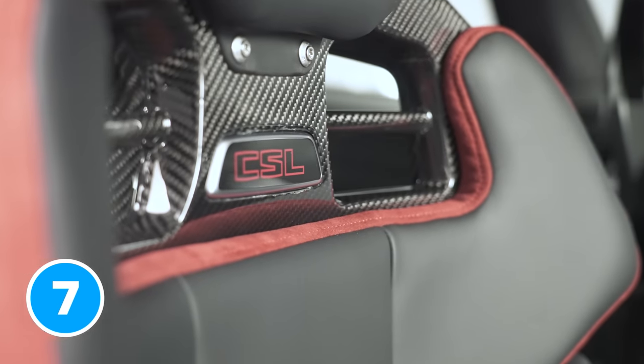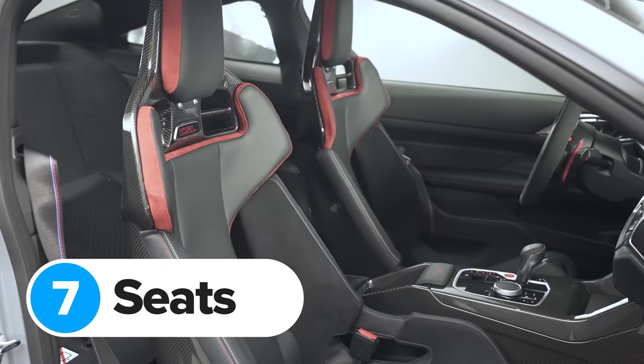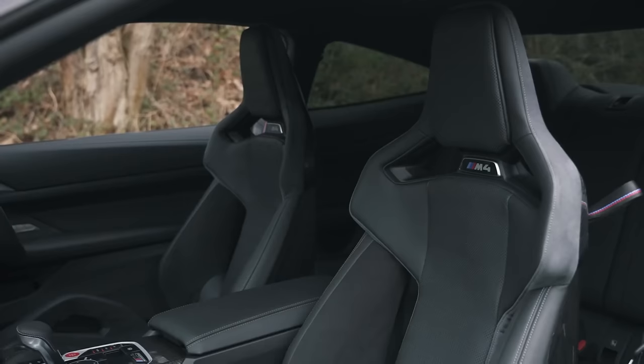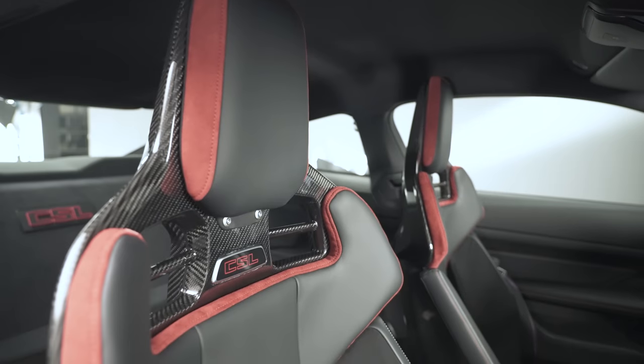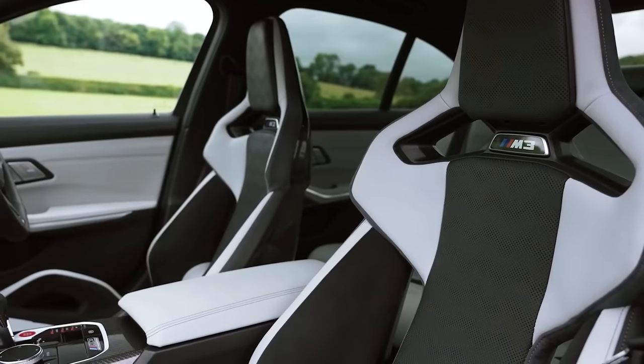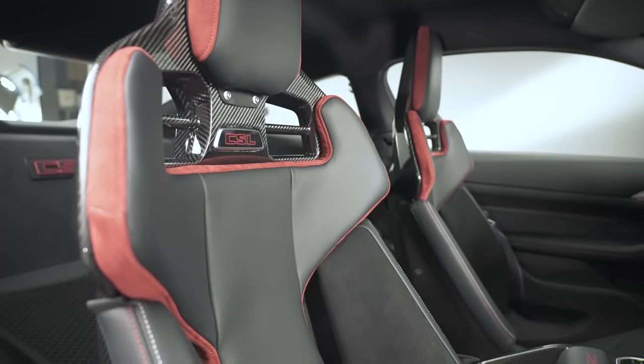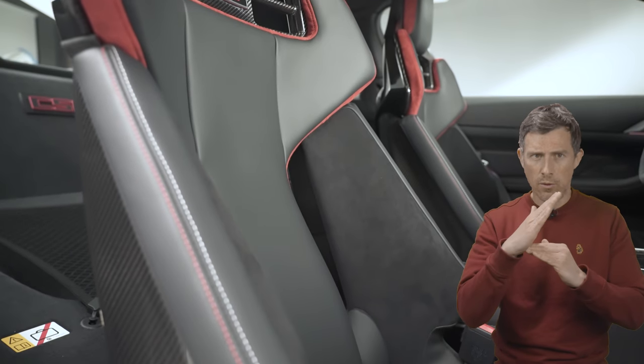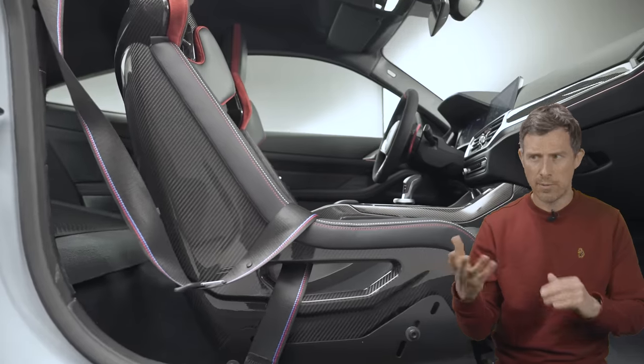To keep you in place when making the most of those suspension upgrades, the CSL comes with sporty bucket seats. The design is very similar to the optional seats on the M3 and M4 Competition — seats that I love on my own M3 Competition. However, in the M4 CSL the seatback doesn't move; you can't even fold it forward to allow access to the rear.